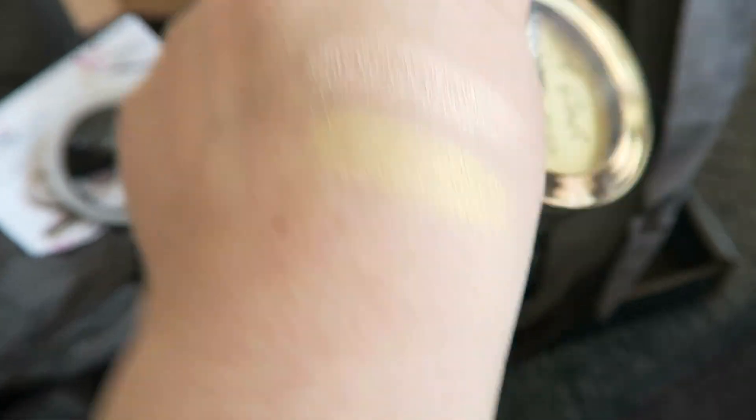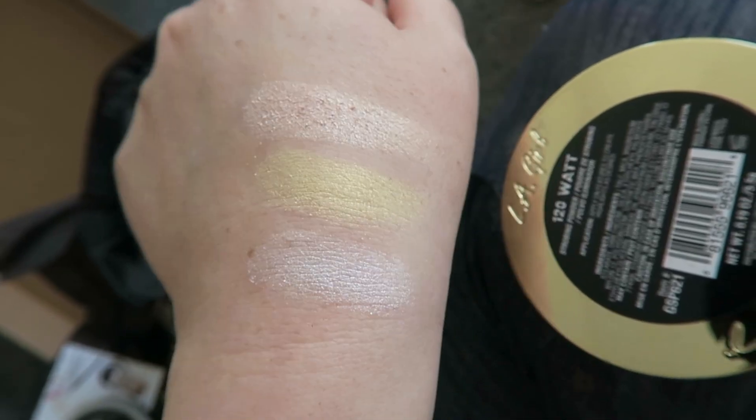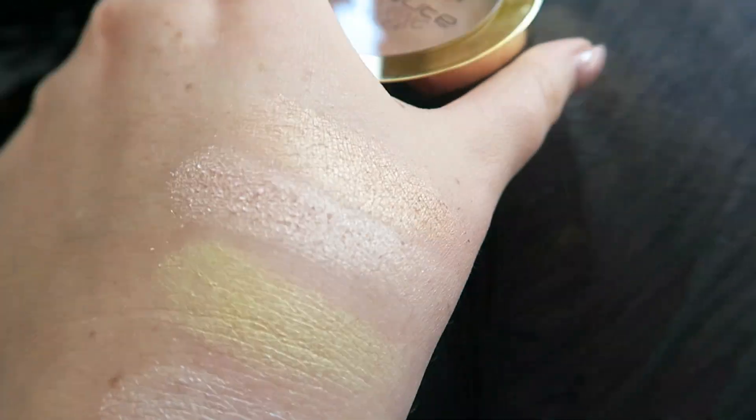That gold there is 60 watt - it's very very golden and very pigmented. That bottom one there is 120 watt. And 50 watt at the top there.